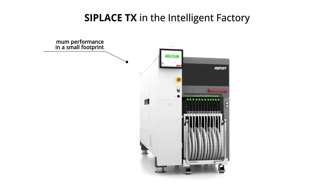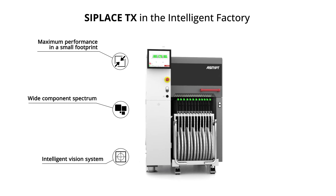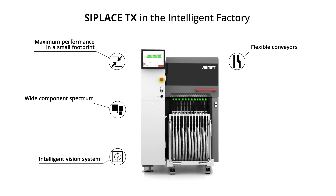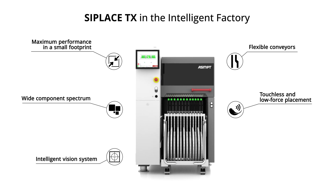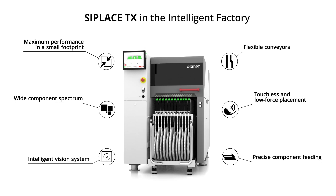Maximum speed and quality for the intelligent factory. The C-Place TX is breaking all performance records and boasts unique flexibility in terms of conveyor systems, component feeding, and smart software options, making it a state-of-the-art high performer for every type of electronics production.